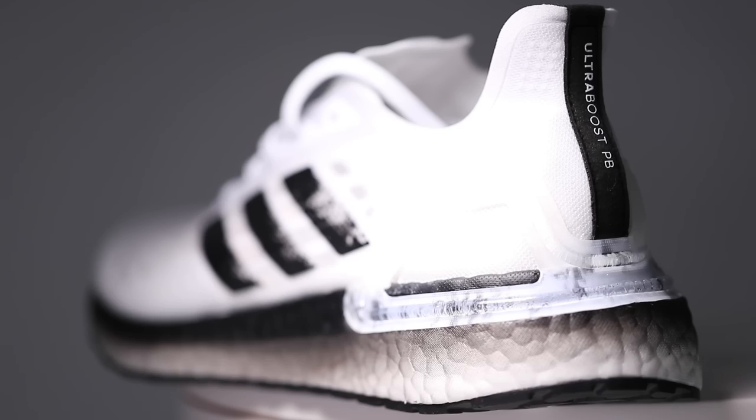Who's a Boost fan out there? Let me know down in the comments — are you a fan of the Boost midsole lineup?